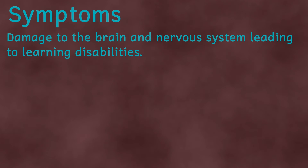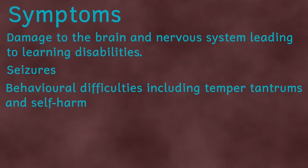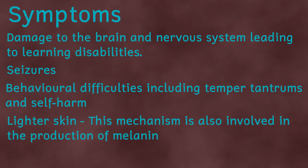Symptoms of this condition, if left untreated, can include damage to the brain and nervous system, leading potentially to learning disabilities. It can also cause seizures and behavioural difficulties. It can even lead to a musty smell on the breath, skin, and urine.